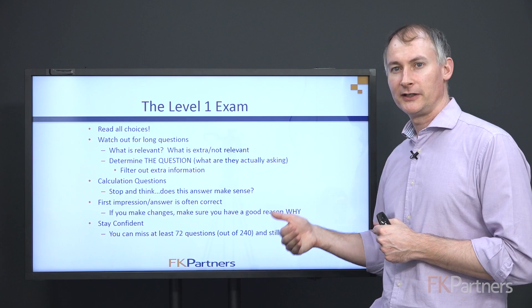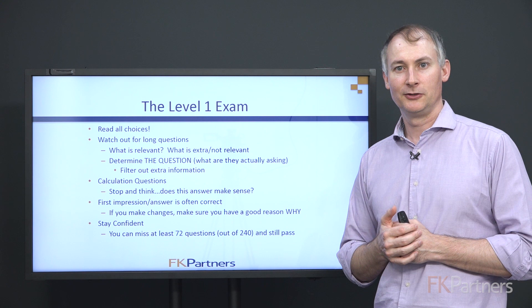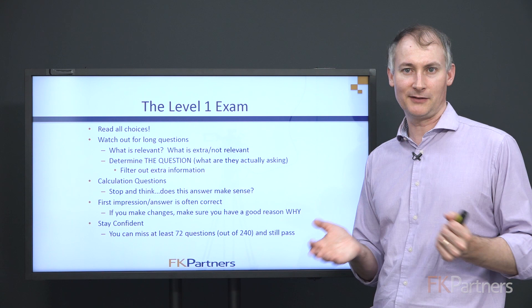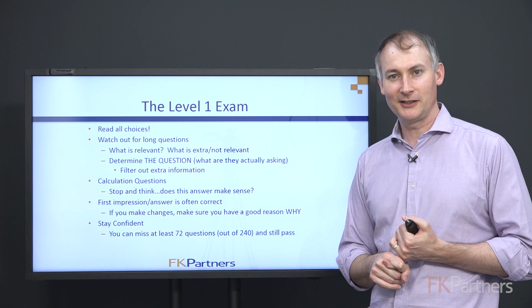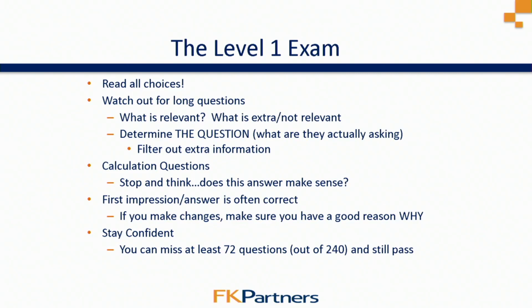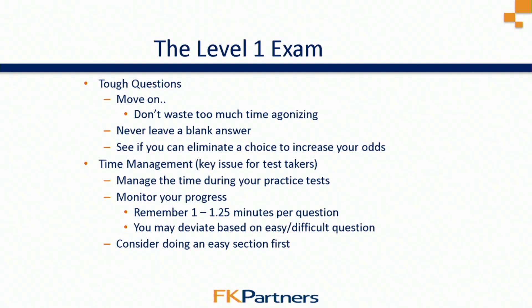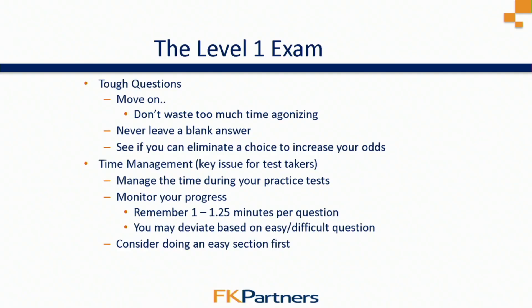First impressions are often correct, so don't second-guess yourself. If you're unsure between two choices, usually the first impression is correct. If you want to make a change, make sure you have a good reason. Stay confident — for the Level 1 exam with 240 total questions, you can miss at least 72 questions and still pass. Getting 70% correct means you pass and move on to Level 2. You're going to get some questions incorrect — stay confident, stay calm, and move on. For tough questions, jump them and move on rather than spending two or three minutes. Remember the time is an average — some questions you can do faster, allowing more time for harder ones.